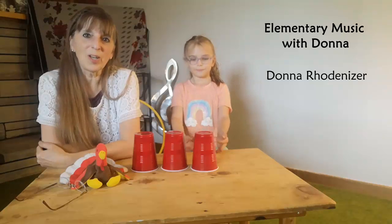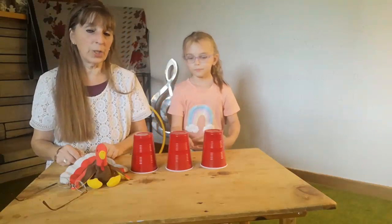Hi, welcome to Elementary Music with Donna. I am Donna Rodenizer and we are going to play a singing game called Turkey Gobblers.